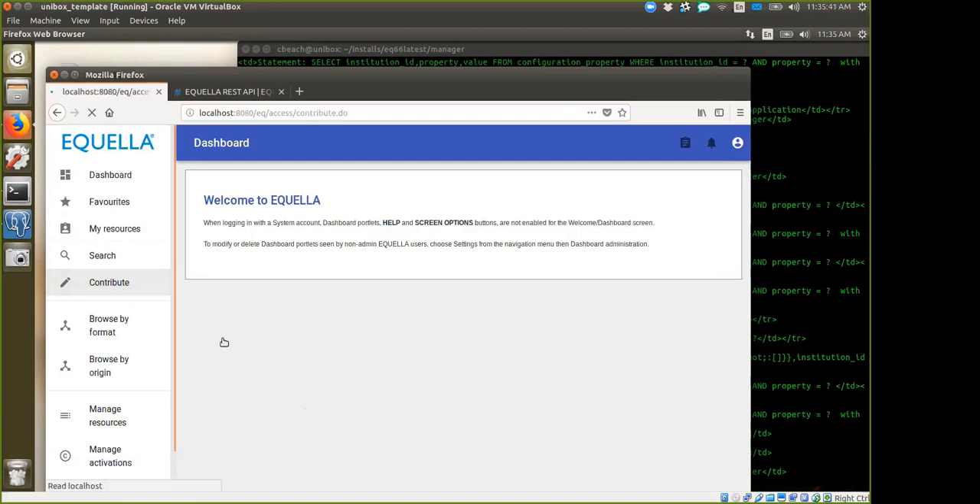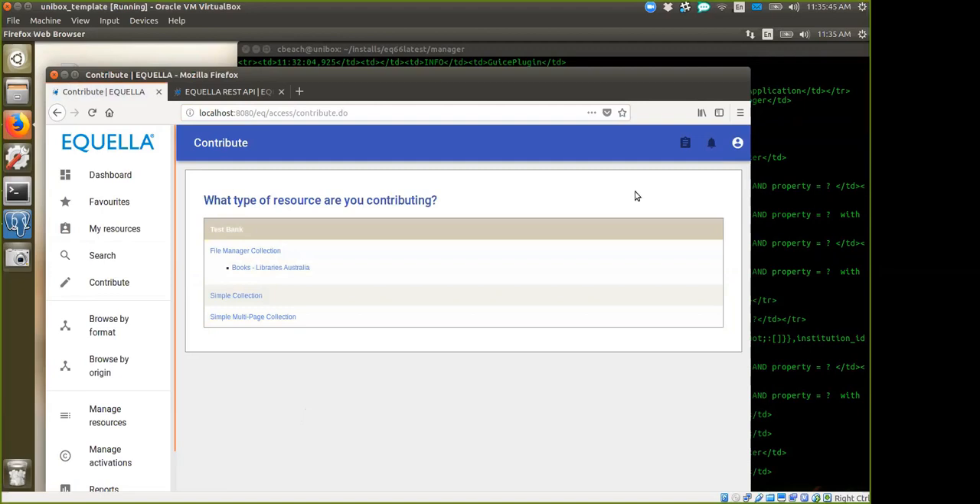If you go into Contribute, you'll see it looks fairly similar. The wrapper for Aquila has been changed to allow it to be responsive, but the various sections inside of Aquila have not been completely moved over yet. The contribution wizard is going to require quite a bit of effort to move over, and while it is in the roadmap, it is not set up for 6.6.